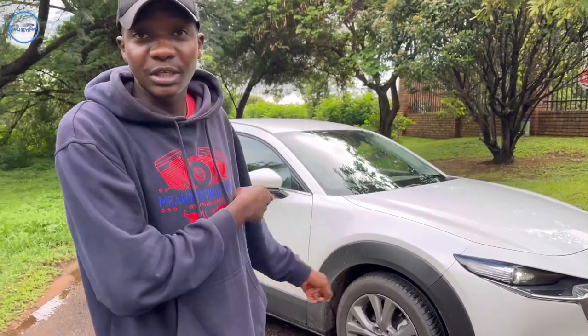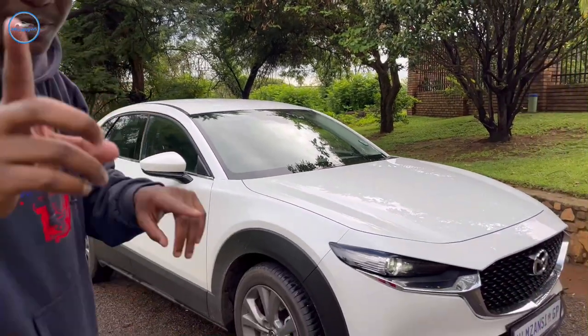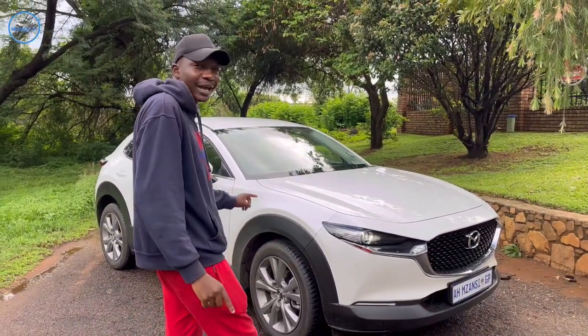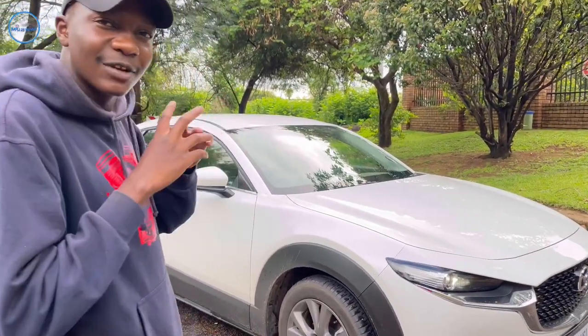We have this one in a nice pearl white with some 18-inch alloy rims — not a really bad looking car. We had the CX-3 on test previously with the same color.